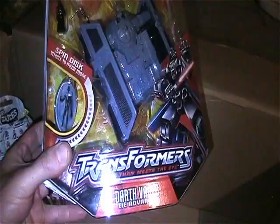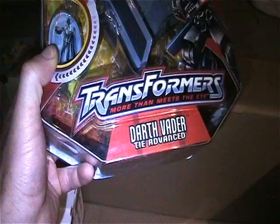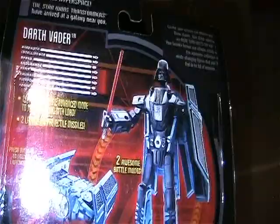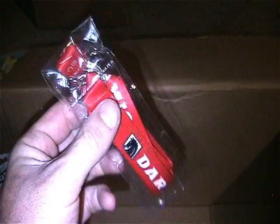I have this Star Wars Darth Vader Transformer figure - it's got the spin disc. These things are cool, really cool. Comes with a little mini figure and then transforms into Darth Vader. I love these things when they came out, I still love them, but I just don't have room for them.